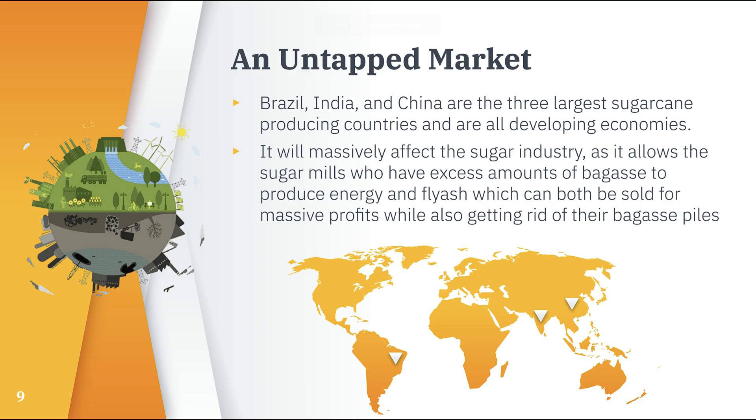Our invention is greatly needed in Brazil, India, and China, who are the three largest sugarcane producing countries — all developing economies that could use the energy produced by the Bagass Boiler to power businesses, communities, and governmental facilities. Our invention will massively affect the sugarcane industry, as it allows sugar mills to turn a waste product into a massively profitable energy and fly ash source.